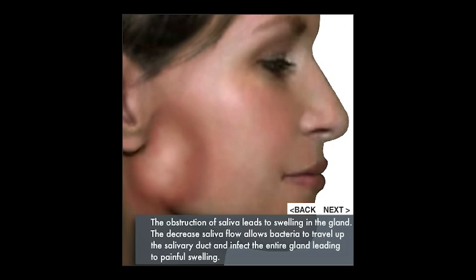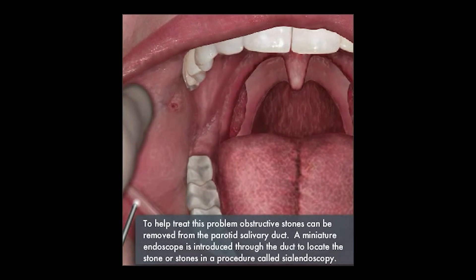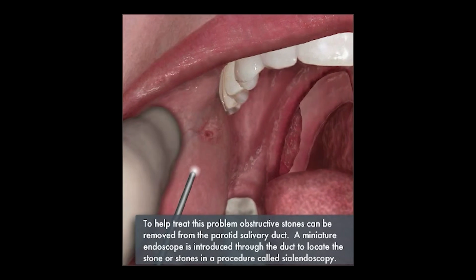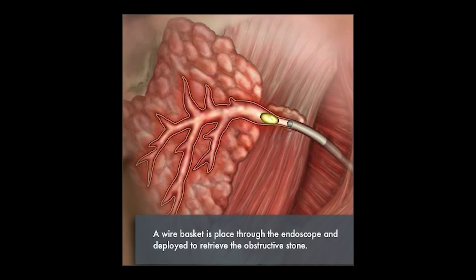In order to treat these obstructing stones without doing a massive operation, we use sialendoscopy. This is a fiber optic camera that we put into the natural opening of the parotid duct in the cheek. We go back, find the stone, deploy a basket, grab the stone, and then retrieve it by removing it through the natural duct and out of the mouth.